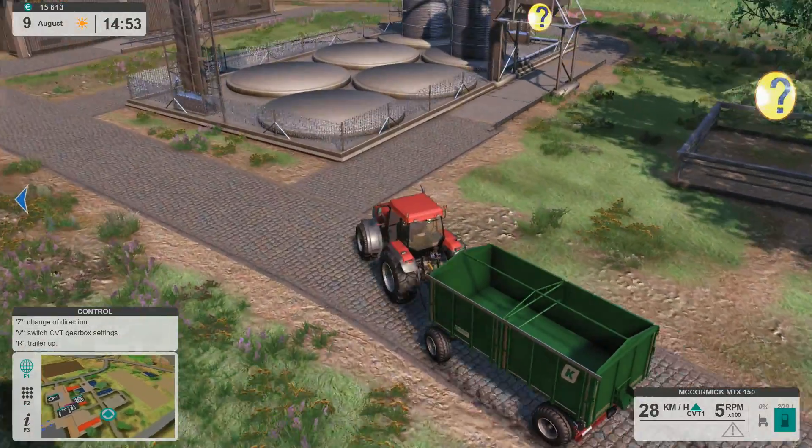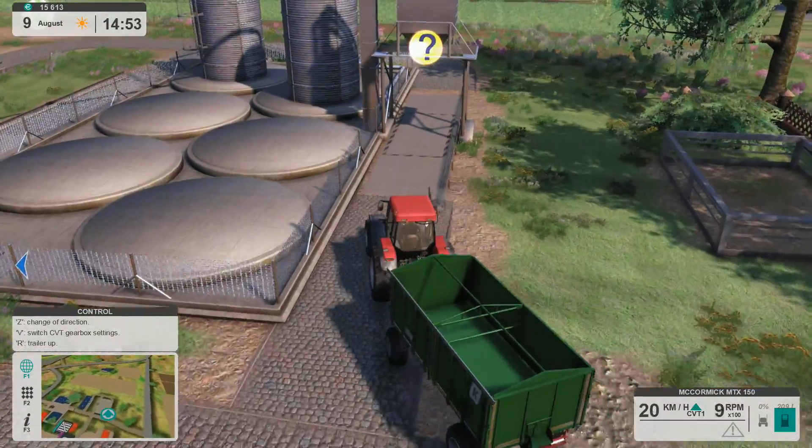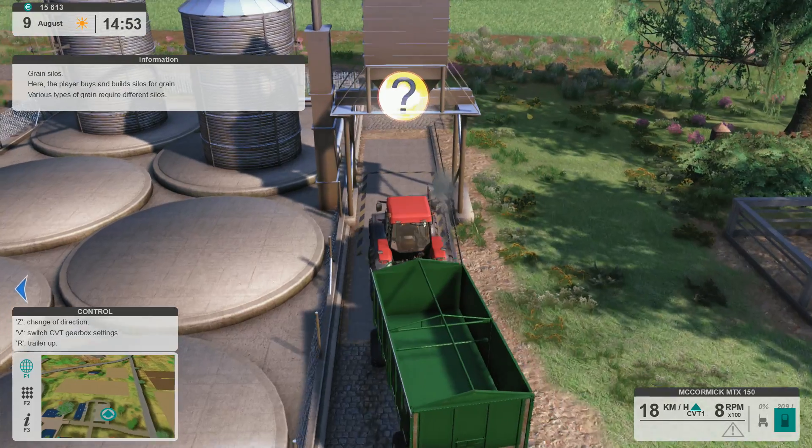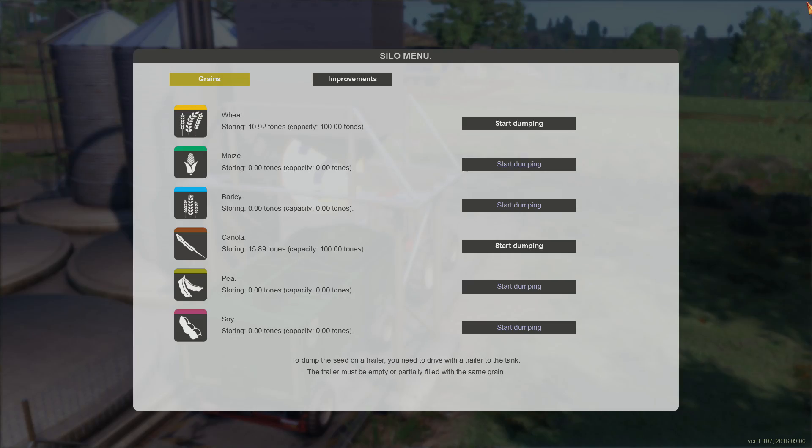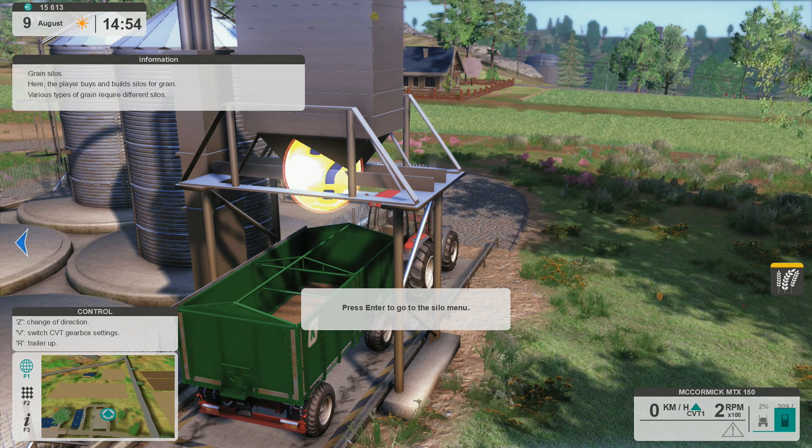Let's go ahead and grab some grain. What do we have? We have wheat and canola. We already sold a little bit of wheat, so let's go for the wheat.